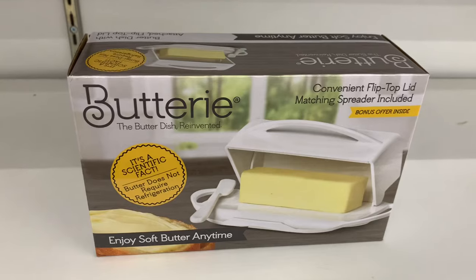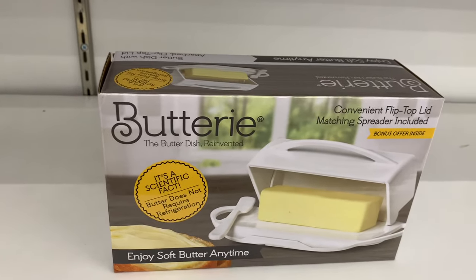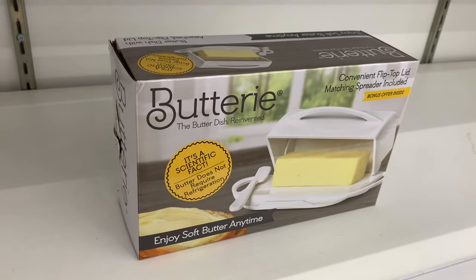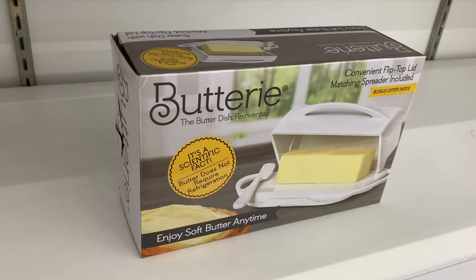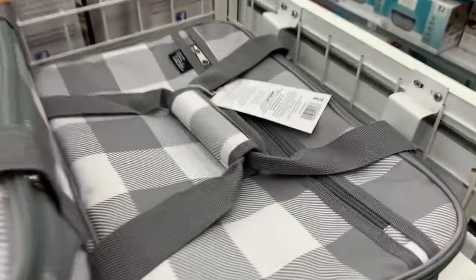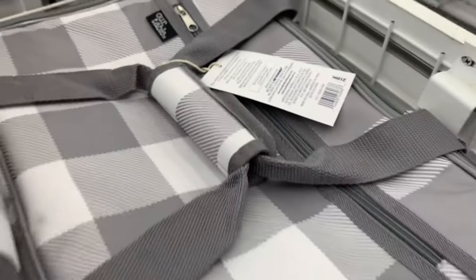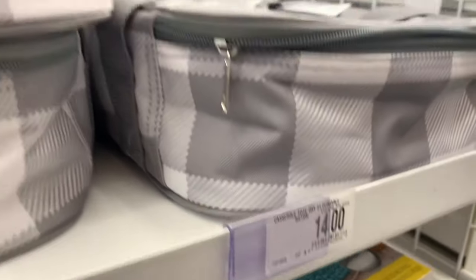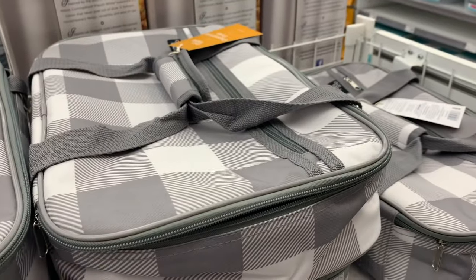It says 'bonus offer inside' — enjoy soft butter anytime. I knew somebody that had one of these and I've always wanted one. They used to make them all the time back in the day but you can hardly find them now. Here's another thing I used to have — you put your food in it, it looks like it's $14, and it keeps food nice and warm. You can take it to work for a potluck.